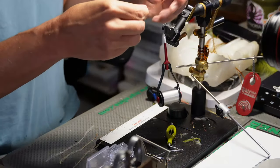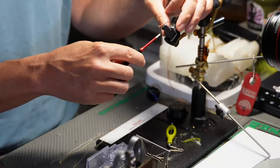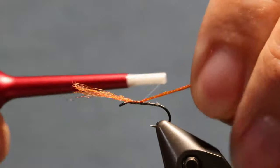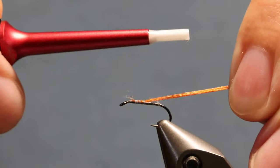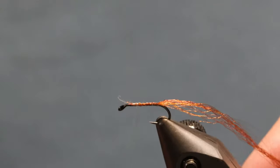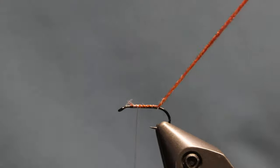I'll take the material, make sure the ends are somewhat lined up, and do a pinch wrap so it's locked right on top. I'll do two or three open spot wraps, leave it loose so I can pull it to length, then lock it down. I want to keep this right on top of the hook shank. If there are any longer fibers sticking out, you can trim them up.